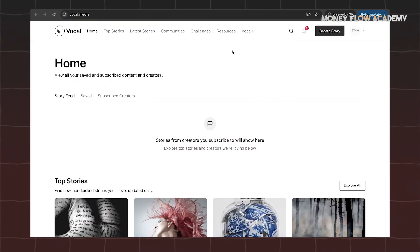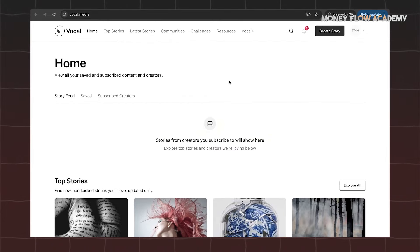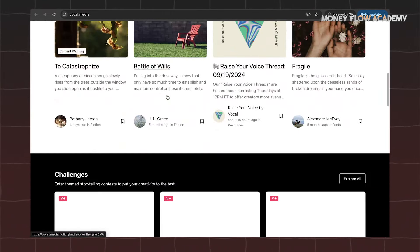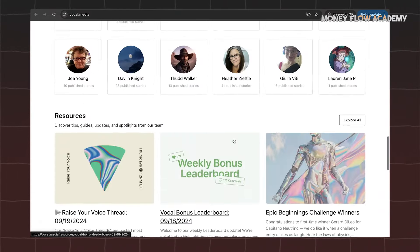To get started, visit vocal.media and click on the Become a Creator button. From there, you can sign up by entering your name along with your email address and password. There are multiple options for registration, such as using your Facebook, Google account, or Apple account, giving users flexibility in how they choose to join.